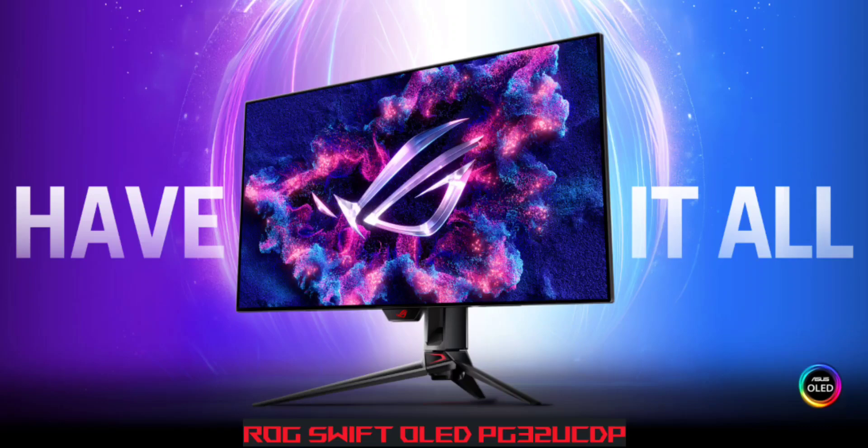This 32-inch monitor allows you to switch between 4K resolution at 240Hz for detailed visuals or Full HD at 480Hz for smoother gameplay. With a 0.03ms response time, it helps reduce motion blur and ghosting, making images clearer during fast scenes.